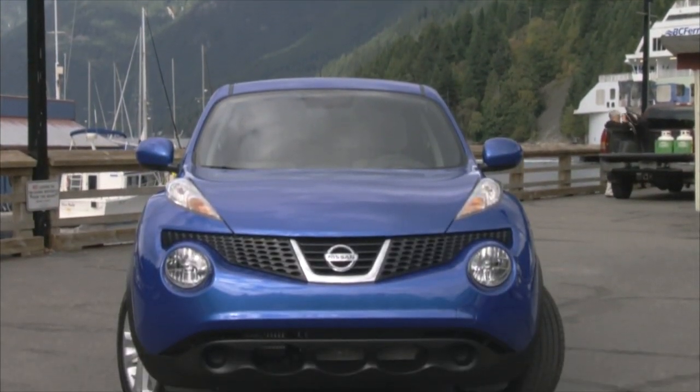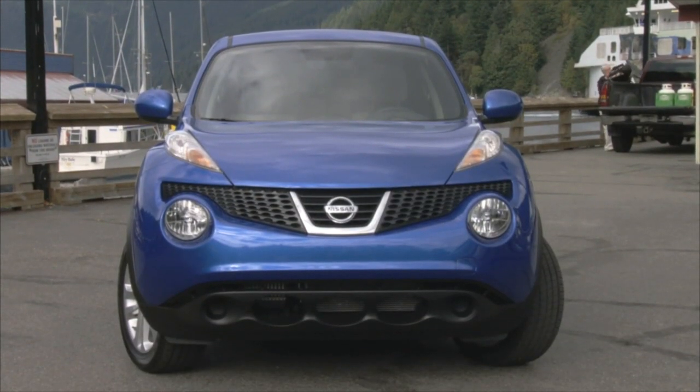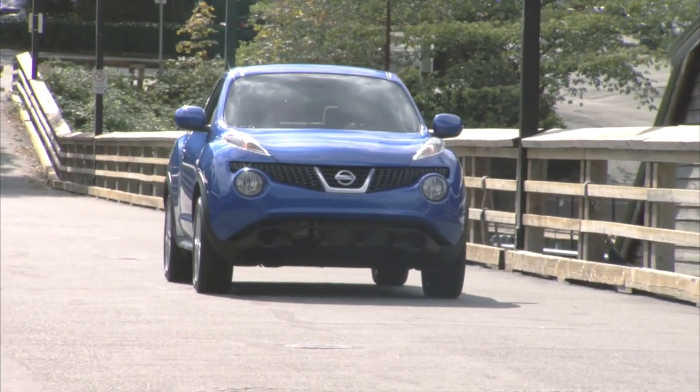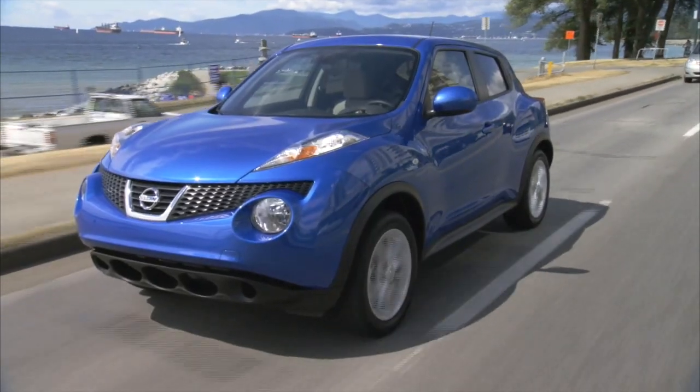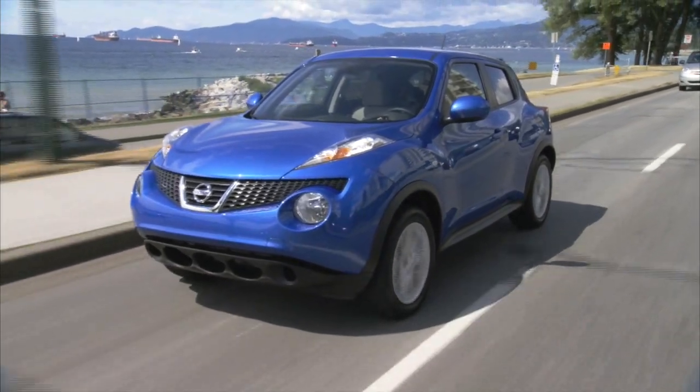The Nissan Juke turned heads when it first arrived on the scene. There was nothing else like it on the road. The styling was cutting edge and the design futuristic, plus the whole idea of a subcompact utility was all new.